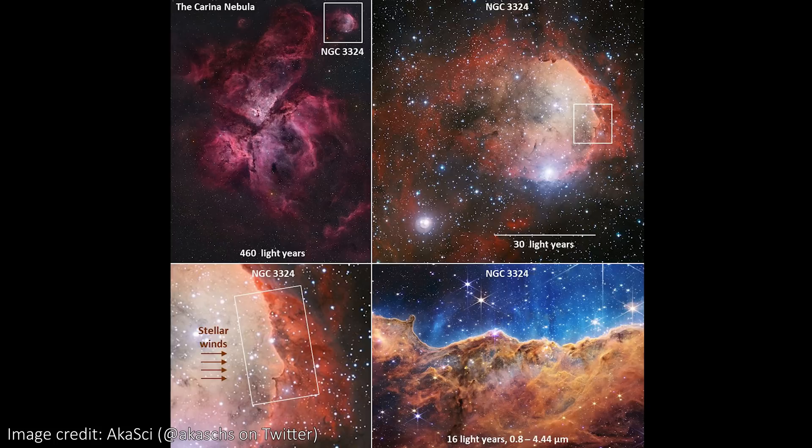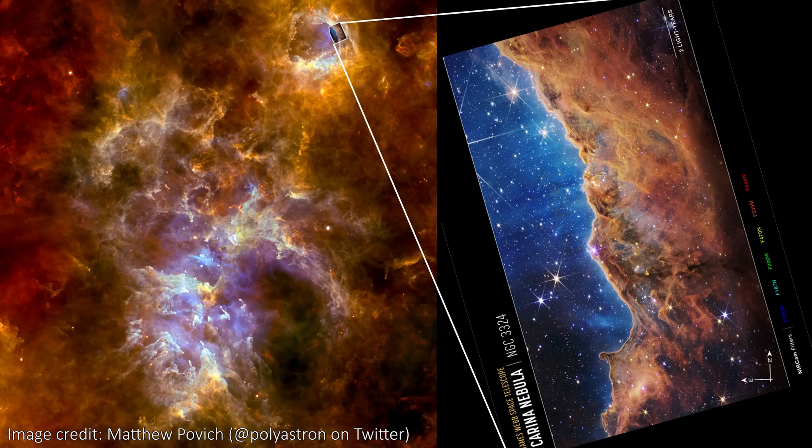From this full image, the Webb vista is in the top right corner, as we can see in this beautiful graphic here. You can see the same thing in this other graphic too, both of which I really love. It's really right on the edge of Carina, but when we zoom in, it still looks incredible.